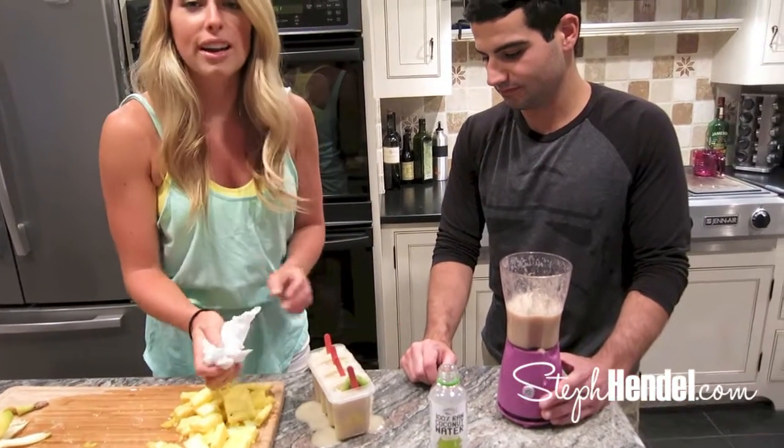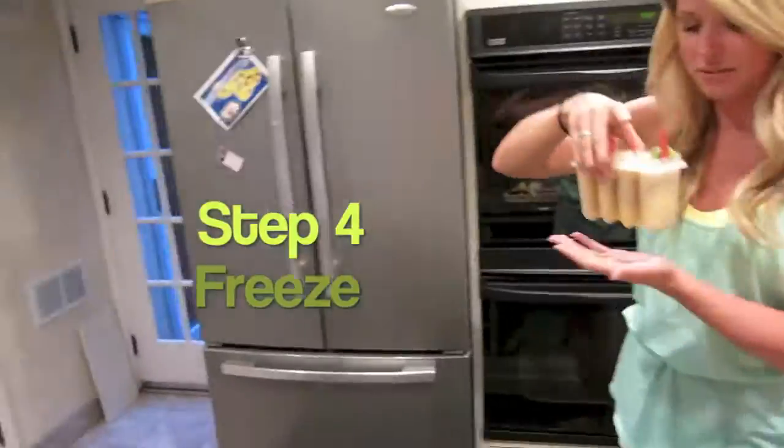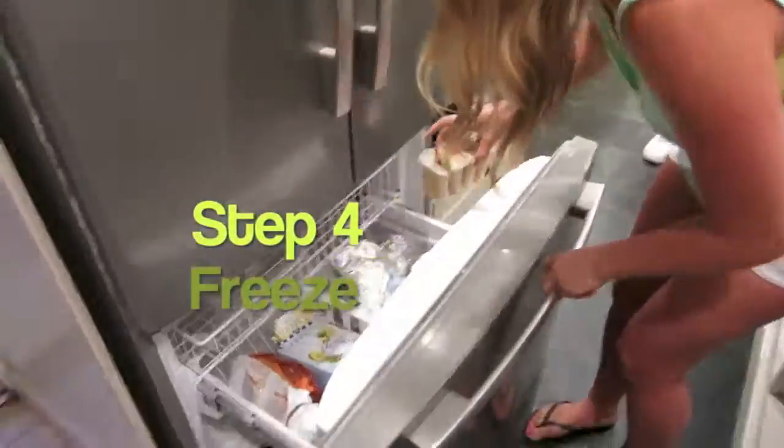Now we're going to pop them in the freezer. These are really great, especially if it's a hot day out and you're just relaxing outside. So let's put these into the freezer now.